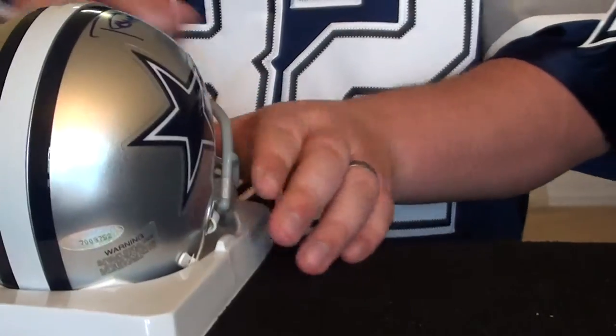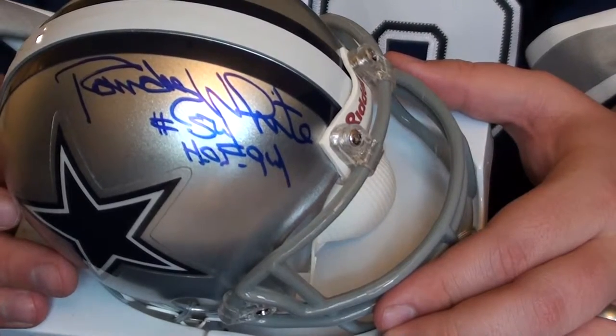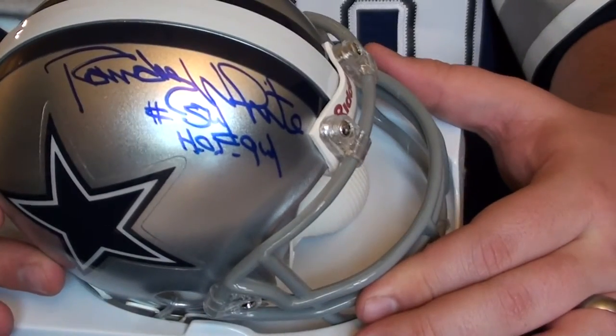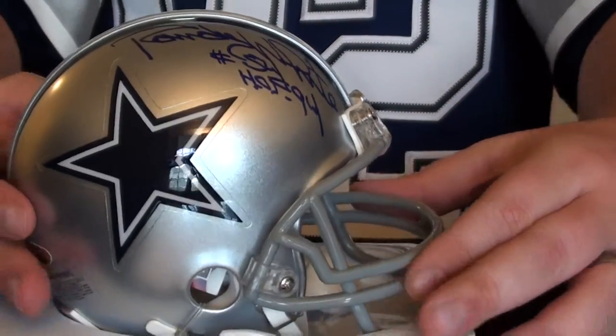My last mini helmet is Randy White — Hall of Fame 1994, sorry. The Manster. Awesome autograph on that one. So those are my six Cowboys mini helmets.